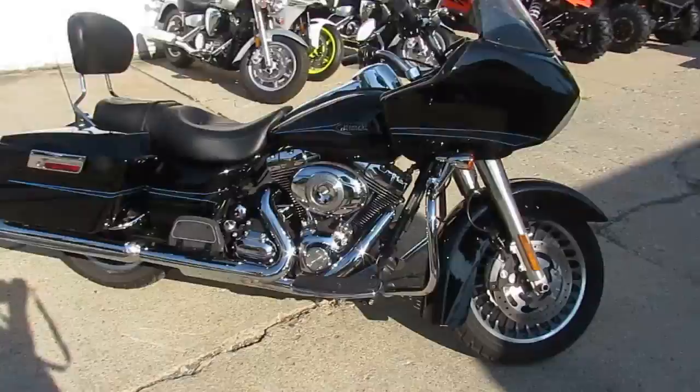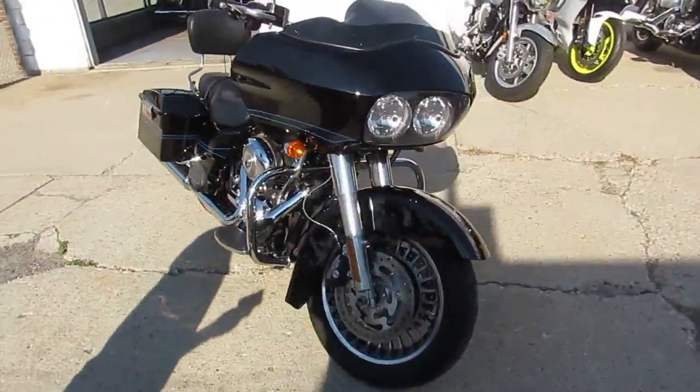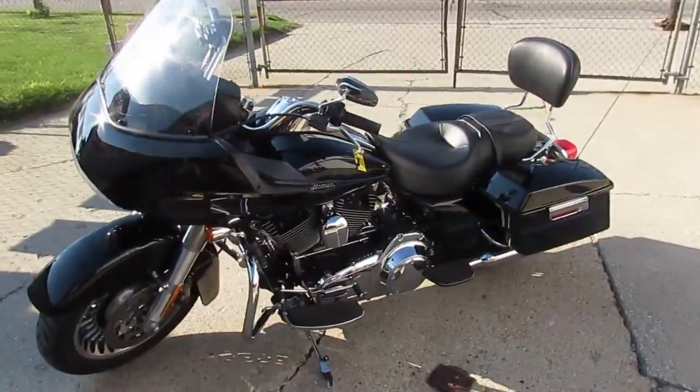It's all stock, no modifications, needs absolutely nothing. The chrome shines like new, the paint's flawless. All the fluids have been changed. Ready for the open road — you guys can buy with confidence on this one.